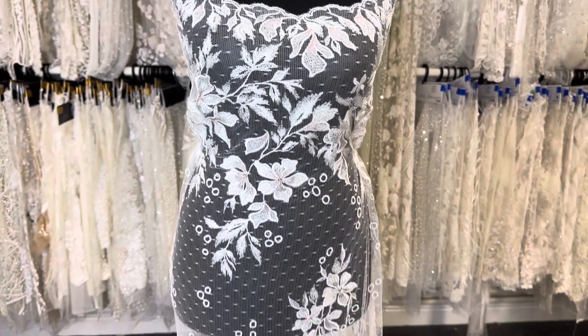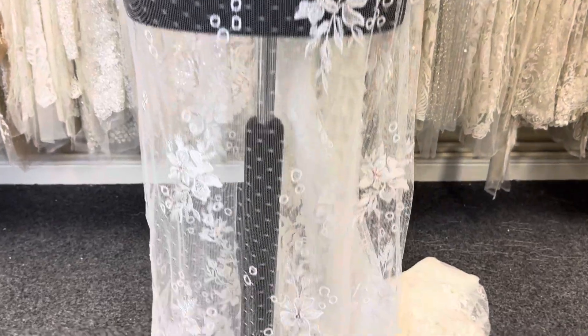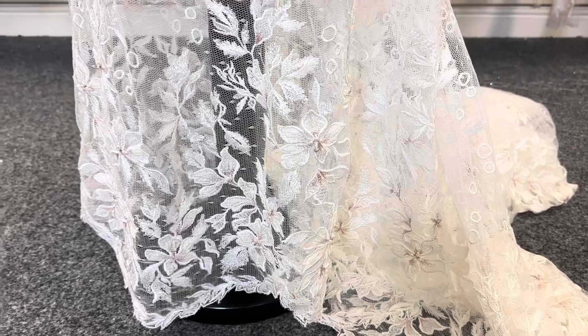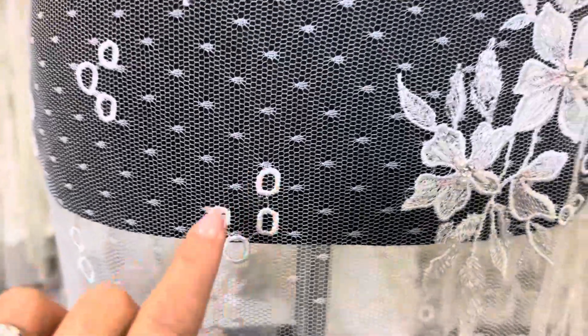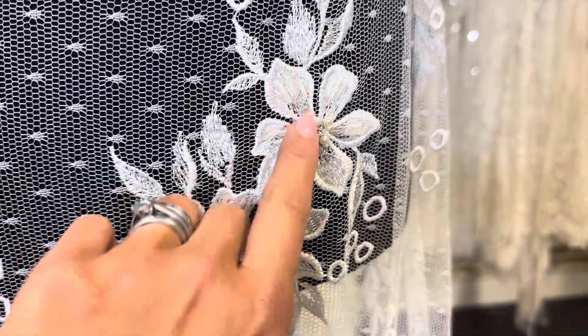This beautiful lace from Bridal Fabrics is called Henrietta and it's a Rochelle lace with a beautiful floral design and some lovely blush embroidery incorporated into the flowers. You can see that we have a dot base there with some added detail of the circles, and these beautiful lovely flowers and leaves.